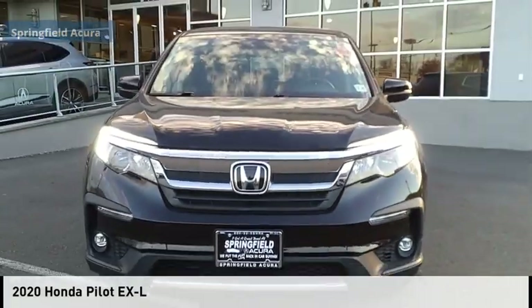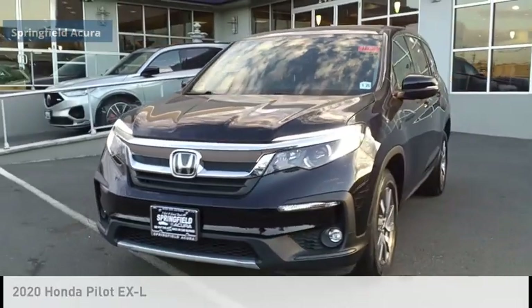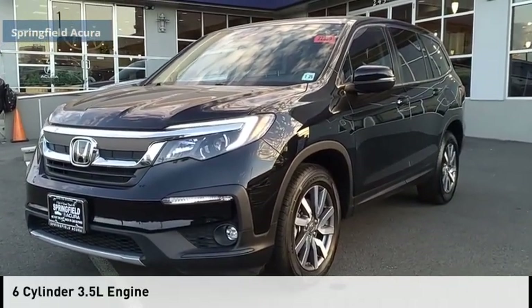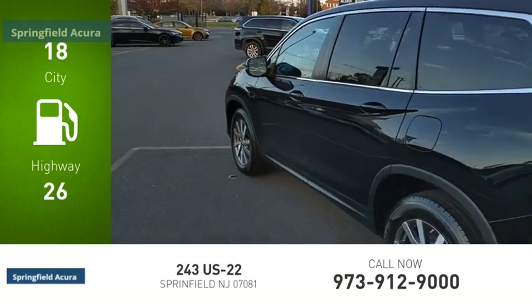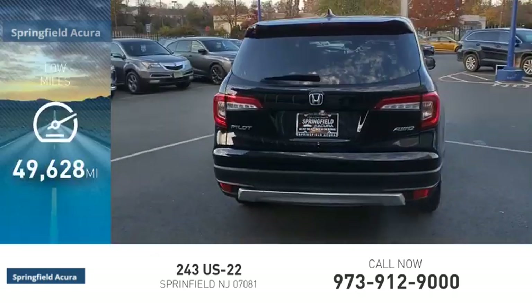Make a great choice today with the 2020 Pilot. This vehicle is powered by an all-wheel drive, six-cylinder, 3.5-liter engine, and comes with an automatic transmission. Great fuel efficiency saves you money by requiring fewer trips to the gas station. This vehicle has less than 50,000 miles.